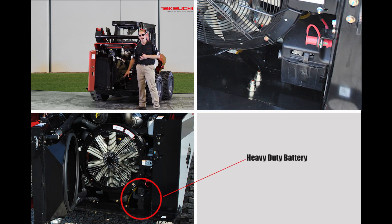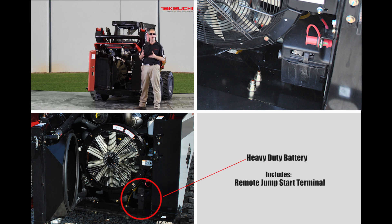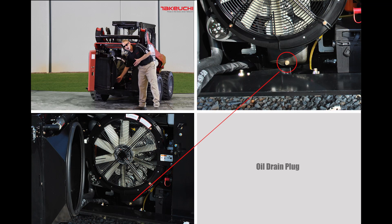We have also provided a heavy-duty battery that is easily accessed and includes a remote jump-start terminal for occasions when you need to attach jumper cables. Even oil changes are easy with a simple yet innovative oil drain that funnels waste oil to the opening in the belly panel.